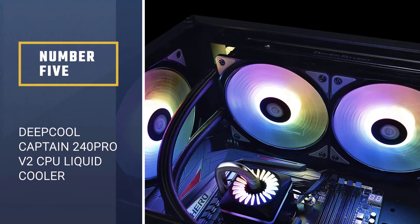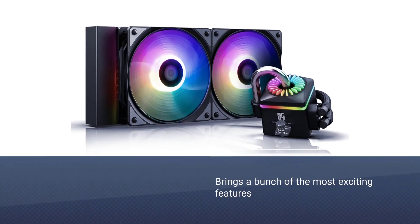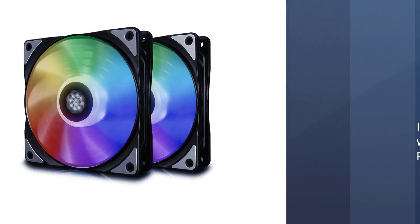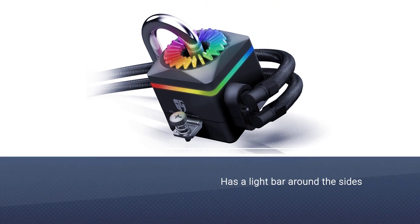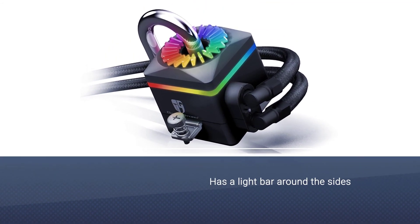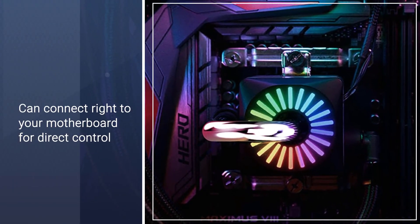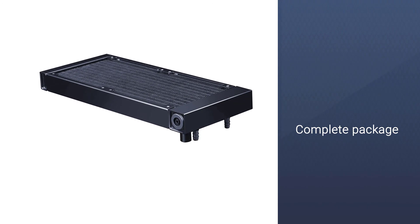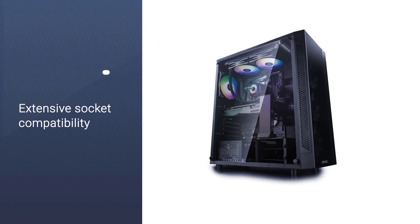Number five: DeepCool Captain 240 Pro V2 CPU liquid cooler. This AIO liquid cooler brings a bunch of the most exciting features at a low price. You'll get a big radiator with two fans featuring addressable RGB lighting. The water pump also has a light bar around the sides and an array of lighting on top, all of which can connect directly to your motherboard for control and syncing with the rest of the system. The DeepCool Captain 240 Pro V2 is the complete package with extensive socket compatibility. Thanks for watching the video.